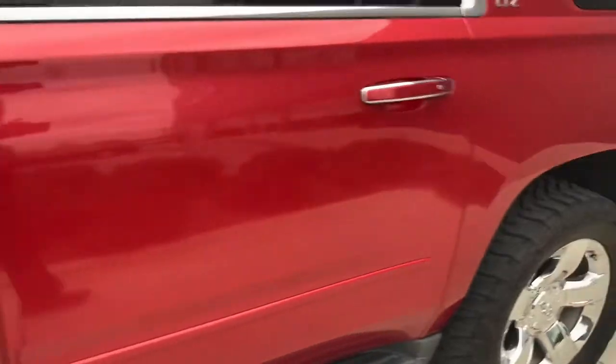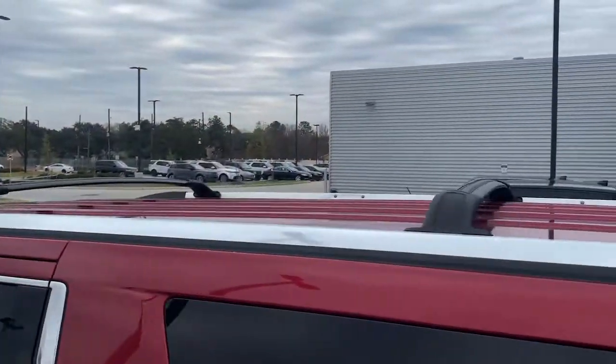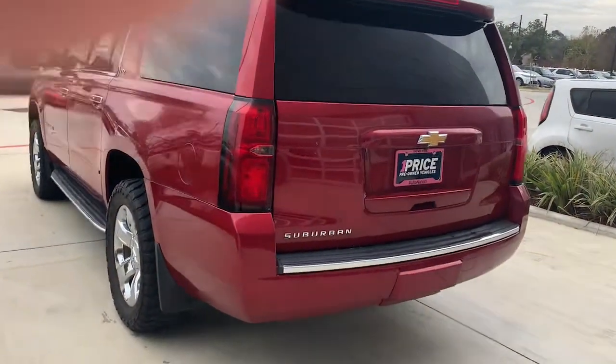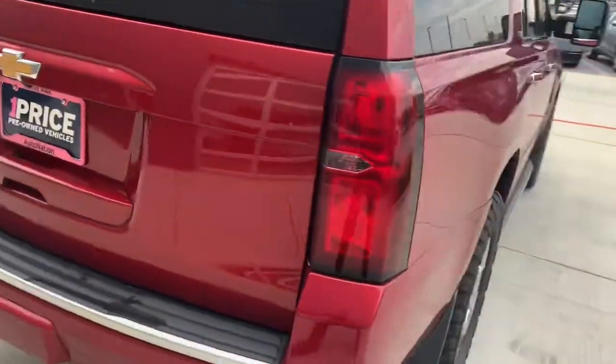Let me go back around and try the other side for you too. It's the LTZ — it's got the crossbars up there. Pretty clean truck; haven't really seen anything that I would point out just yet.